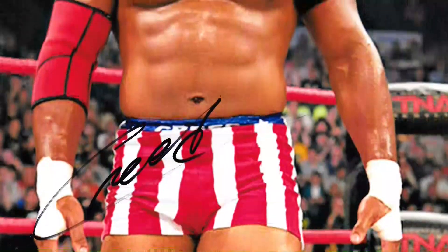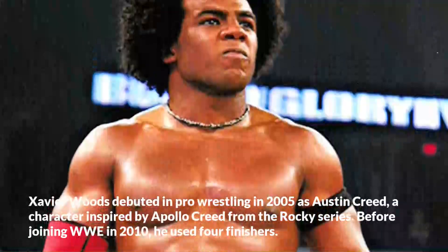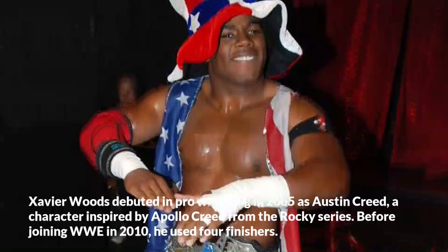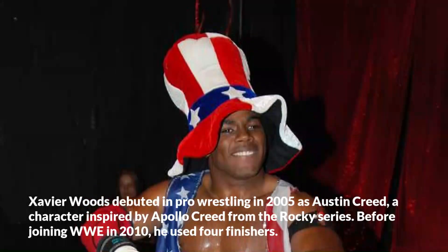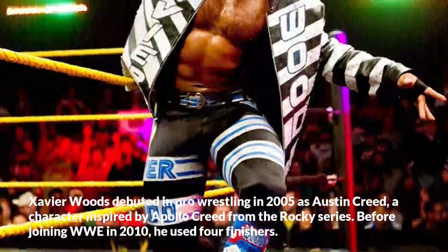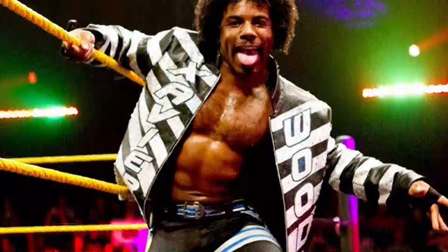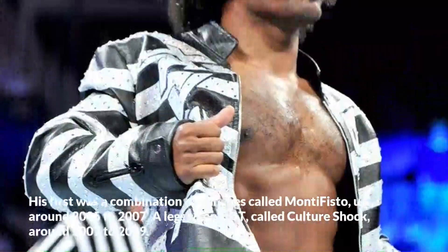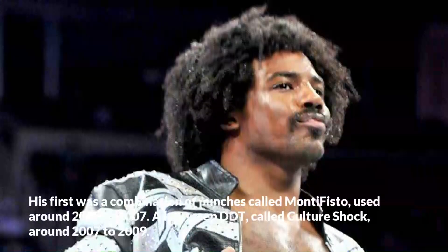Xavier Woods debuted in pro wrestling in 2005 as Austin Creed, a character inspired by Apollo Creed from the Rocky series. Before joining WWE in 2010, he used four finishers. His first was a combination of punches called Monte Fisto, used around 2005 to 2007.